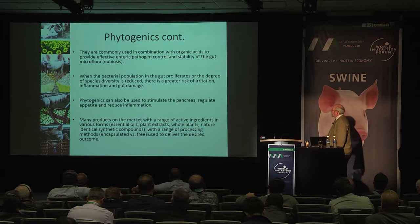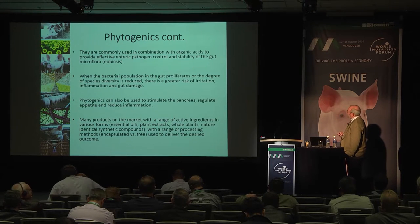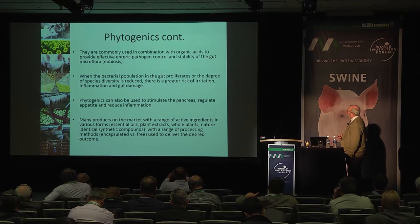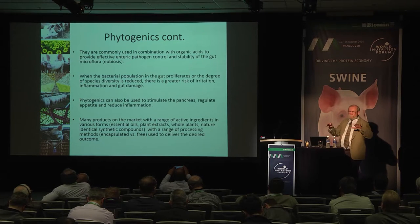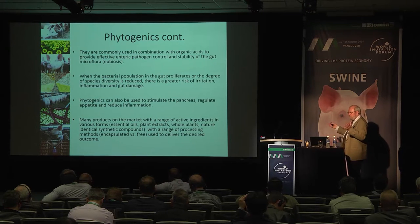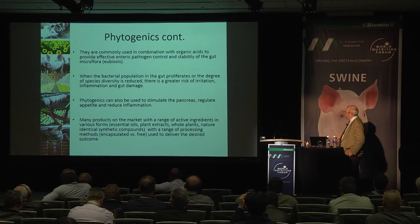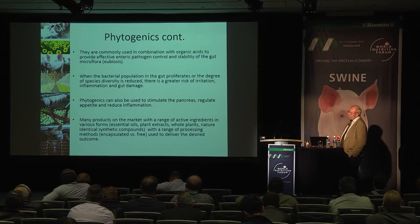Phytogenics, commonly used in combination with organic acids, can provide very effective pathogen control and stability. What we're aiming for is eubiosis — stability or peace in the gut — as distinct from dysbiosis, where it's in turmoil and a challenge to the animal. When the bacterial population proliferates or the degree of diversity is reduced, there is a greater risk of irritation, inflammation and gut damage, which we really need to avoid in commercial operations.